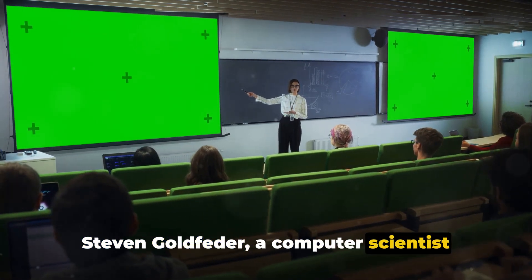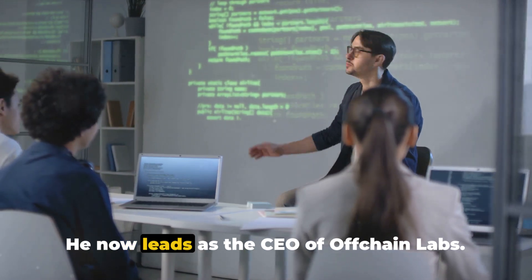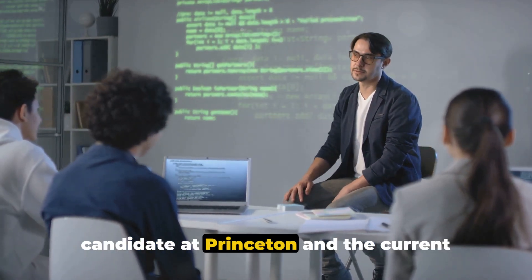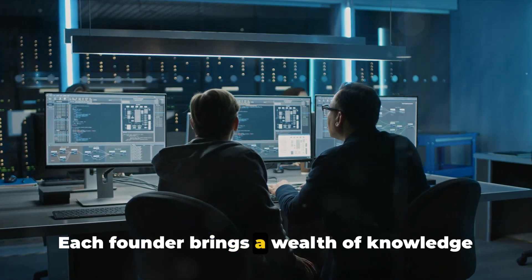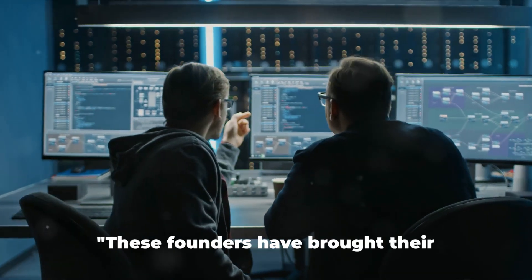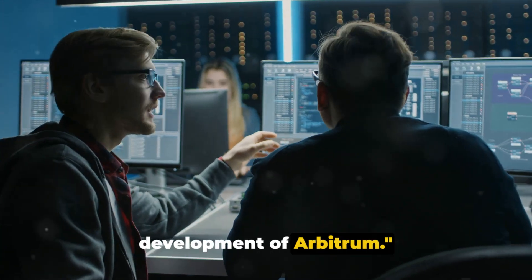Steven Goldfeder, a computer scientist and entrepreneur, earned his PhD from Princeton and now leads as the CEO of Offchain Labs. The third founder, Harry Kolodner, is a PhD candidate at Princeton and the current CTO of Offchain Labs. Each founder brings a wealth of knowledge from computer science, cryptography, and blockchain, making them a formidable force in the crypto world.